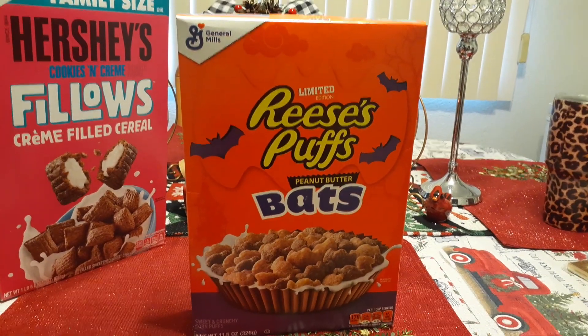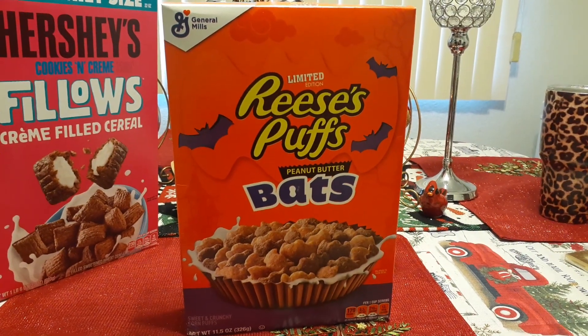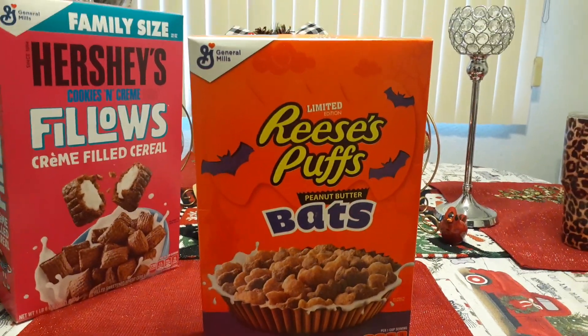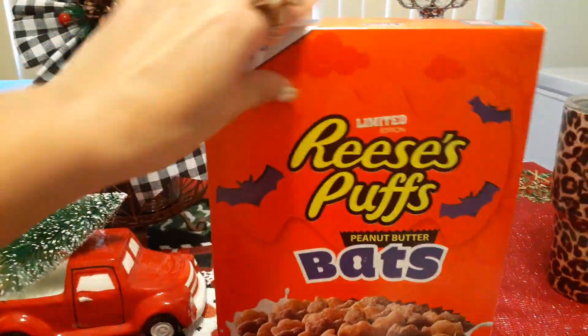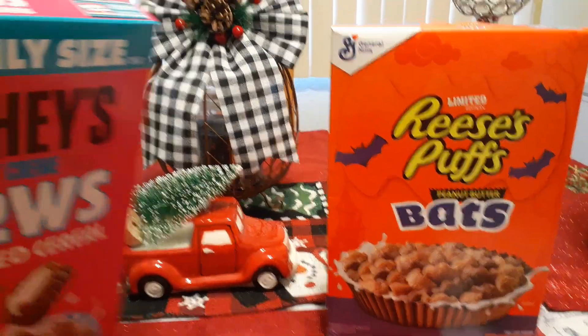I love being able to find the full-size cereal at Dollar Tree. This is limited Reese's Puffs Peanut Butter Bats. This is from Halloween, but I'm okay with that. 11.5 ounces — look at that expiration date. We have July 28th, 2020. A dollar. How awesome is that?